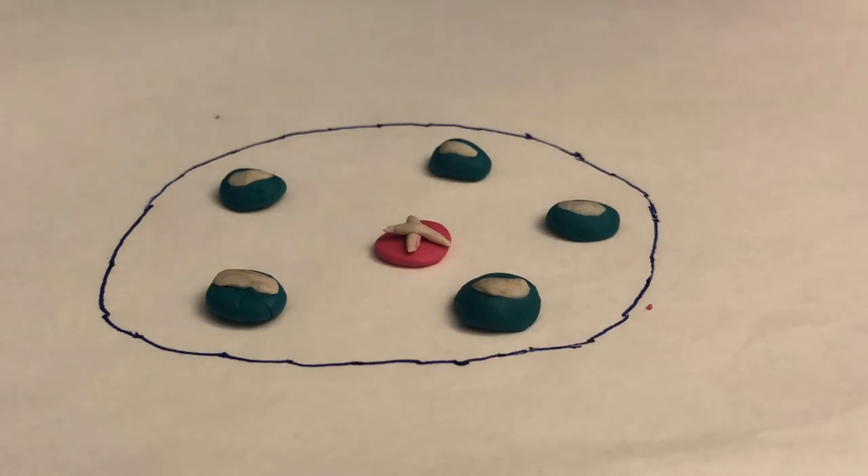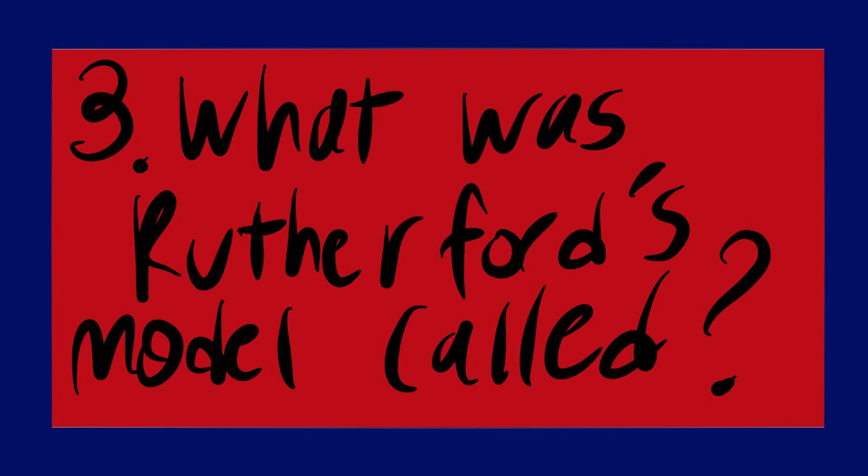While the rest of the atom was just electrons floating in empty space. Finally, what was Rutherford's model called? It was called the nuclear model.